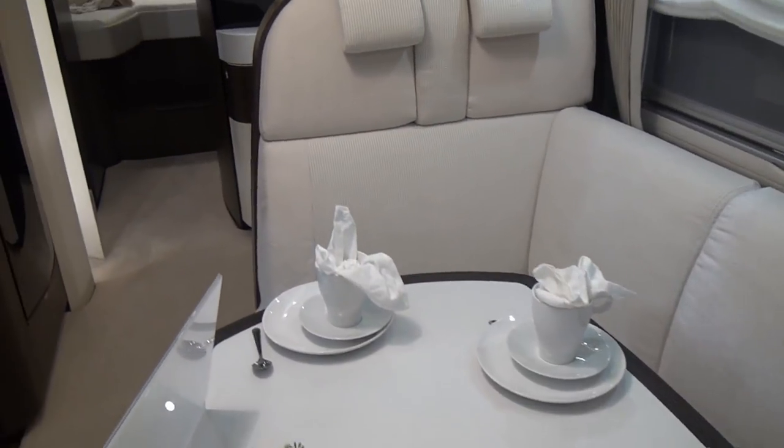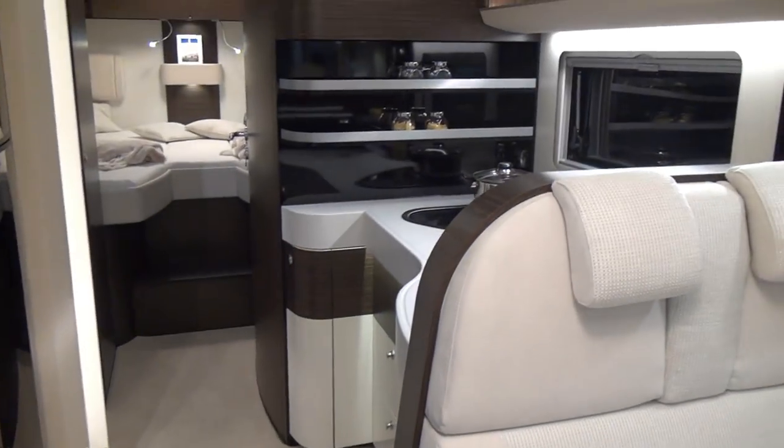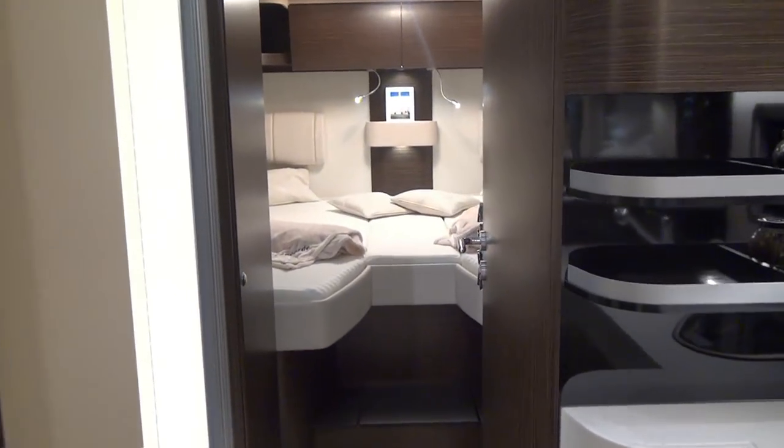Sitting around the table, there are only two places in here, so if you've got a vehicle like this you may want to invite the people who are next to you in the VW camper.